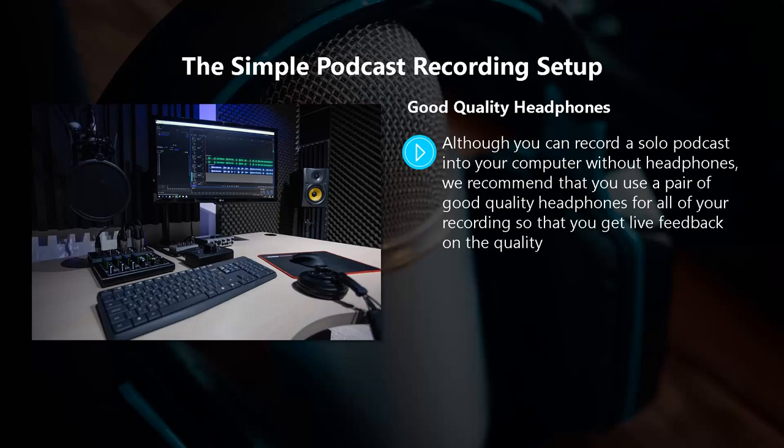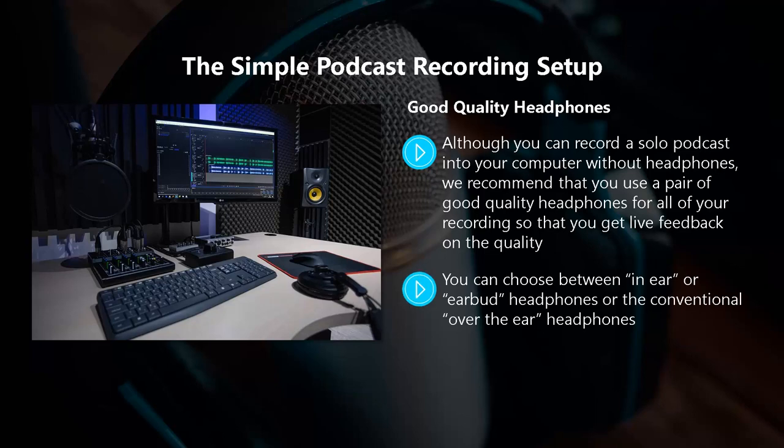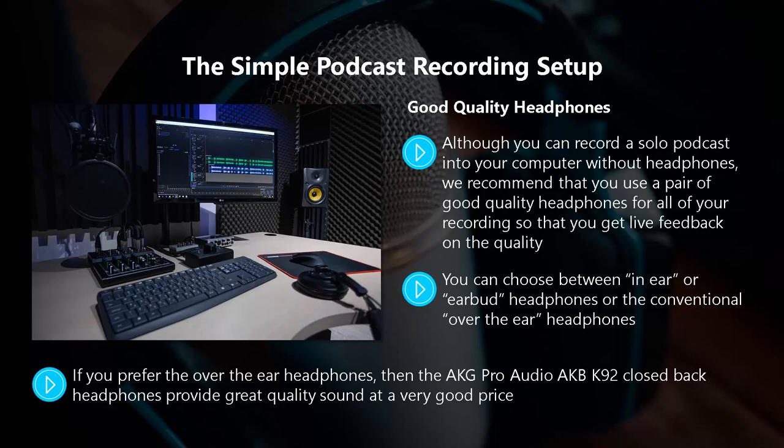Good quality headphones. Although you can record a solo podcast without headphones, we recommend using a pair of good quality headphones for all of your recordings so that you get live feedback on the quality. You can choose between in-ear or earbud headphones or conventional over-the-ear headphones. One of the best value earbuds is the Panasonic Ergo Fit. If you want to go up a notch in quality, we recommend the One More Triple Driver in-ear solution. For over-the-ear headphones, the AKG Pro Audio K92 closed-back headphones provide great quality sound at a very good price. If you want the best, the Grado SR352E are really up there.